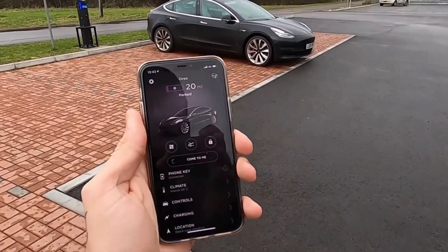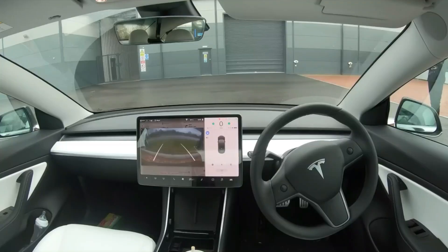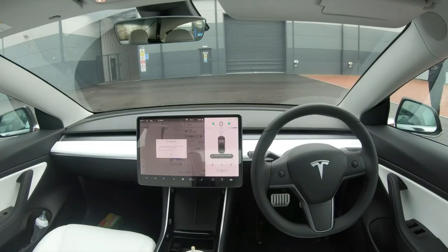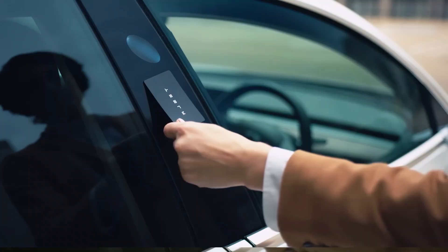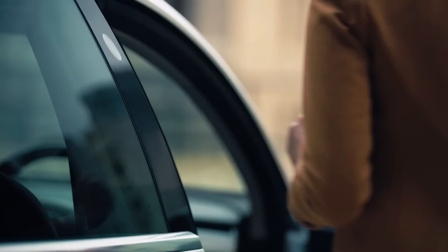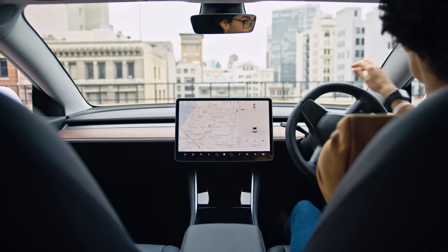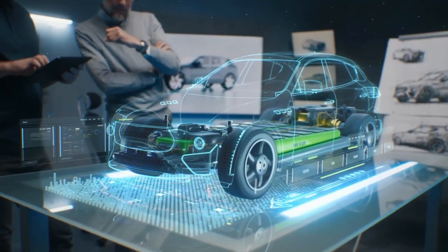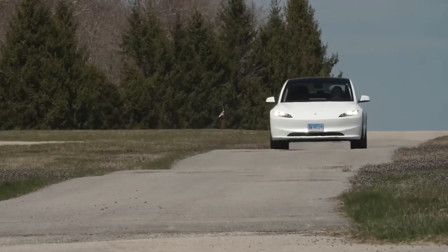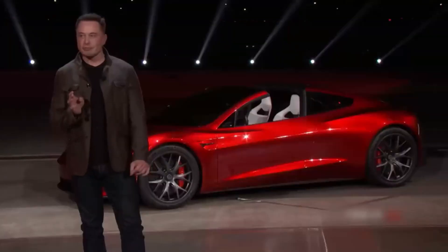Tesla's revamped key card system has made life even easier for drivers, particularly those using the vehicle for commercial purposes such as car rentals or fleet management. The design of the key card itself has been upgraded for greater durability, which is particularly useful for frequent access. Families or rental customers who need to share access to the car can now do so with more convenience.